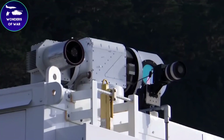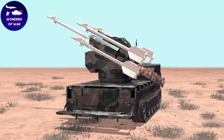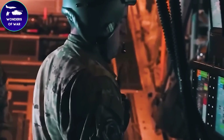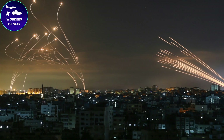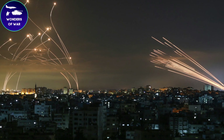The Iron Dome is designed to work in conjunction with other Israeli air defense systems, including the David's Sling and Arrow missile defense systems. This interoperability ensures that the Israeli military has a layered defense against a wide range of threats.